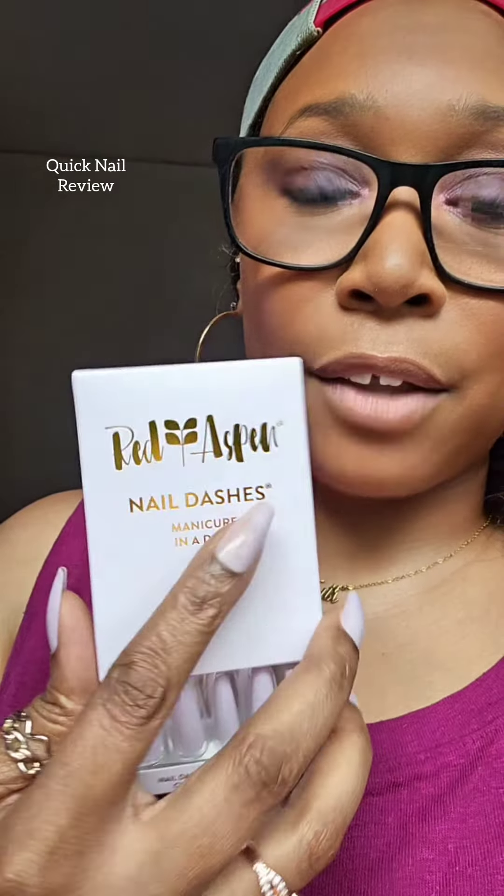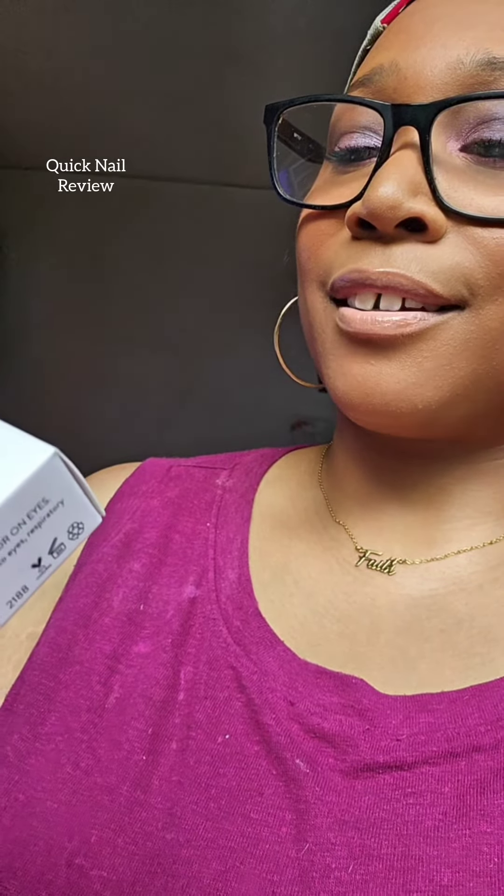I just wanted to share my nail set for the week because some of you have already asked. If you're curious about what style this is, this is called Heavenly Aracely — I'm not sure if I'm saying it right. It's spelled A-R-A-C-E-L-Y, so Heavenly Aracely.